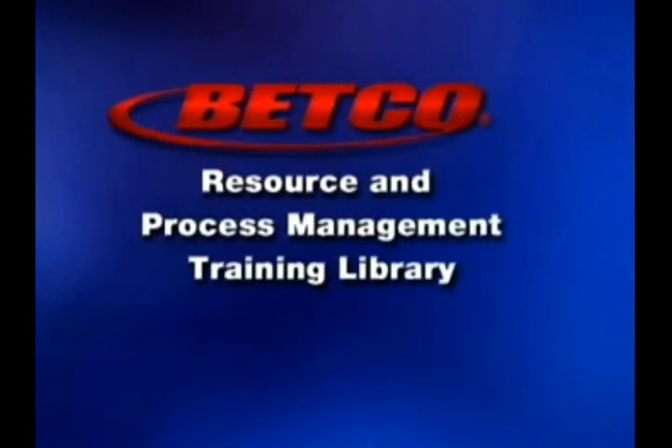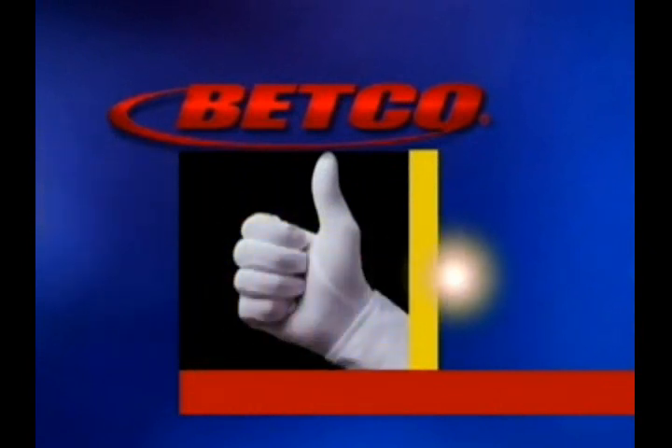Betco Resources and Process Management Training Library. Expanding competencies for cleaning professionals.